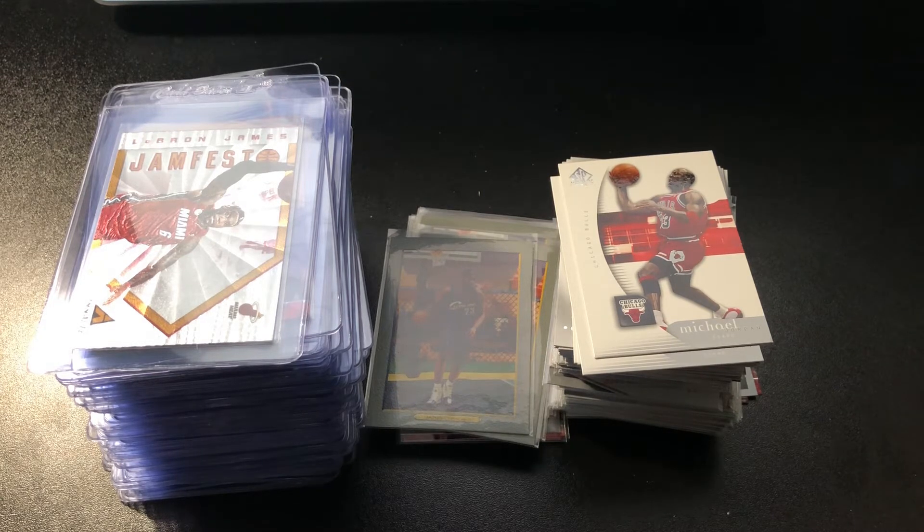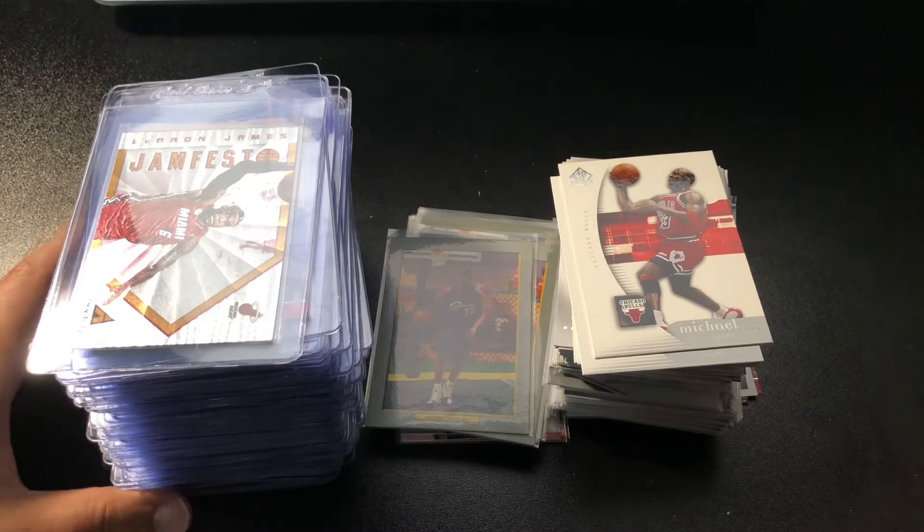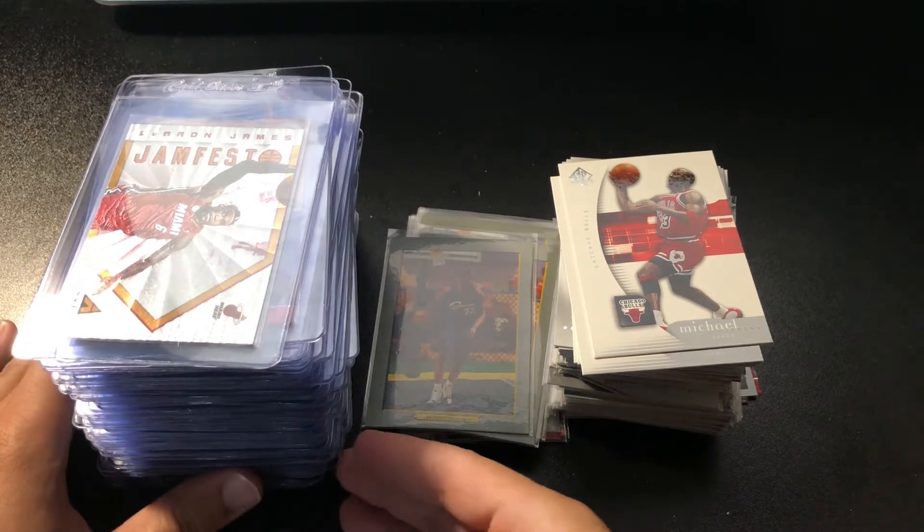So everything you'll see here today was roughly $275 after all the discounts. Without the discounts it would have been about $360 or so, so we saved about $100 with the discounts. You'll see what I kind of mean by the type of things that I'll pick up on Beckett. Let's get into it.